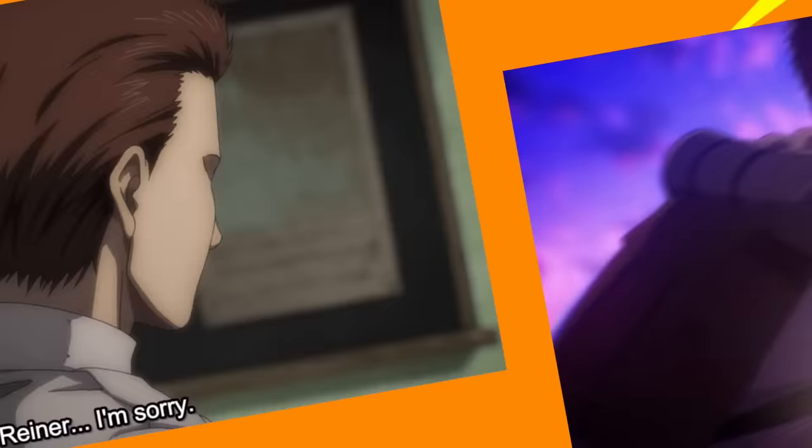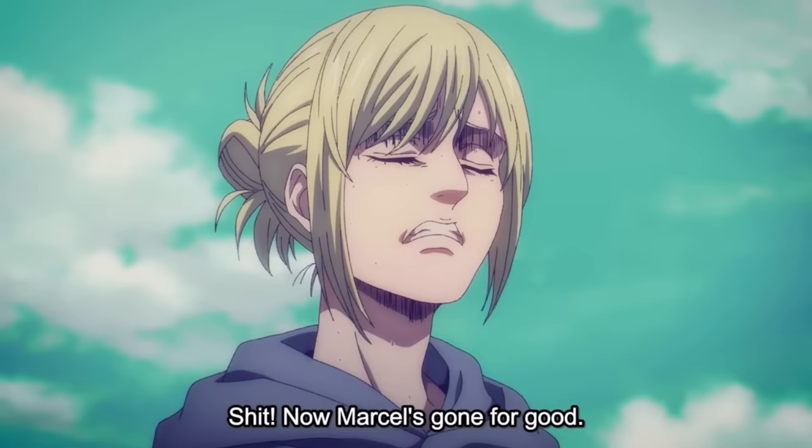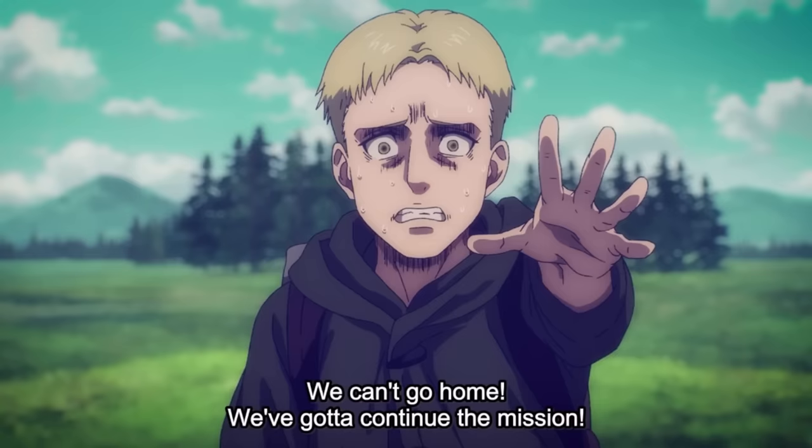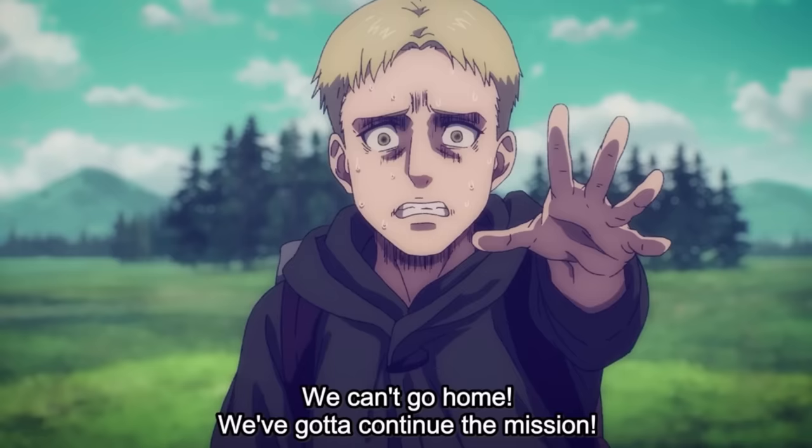With this one event, the warriors had lost one of Marley's seven titans on the very first day of their mission. Annie argued that they should cut their losses and return home, but Reiner was majorly opposed to that idea — partly because he knew he'd be eaten straight away if they returned to Marley. Because Marcel died to save his life, it's not far-fetched to assume the military would hold Reiner responsible, meaning Porco would be ready and available to eat the Armored Titan.